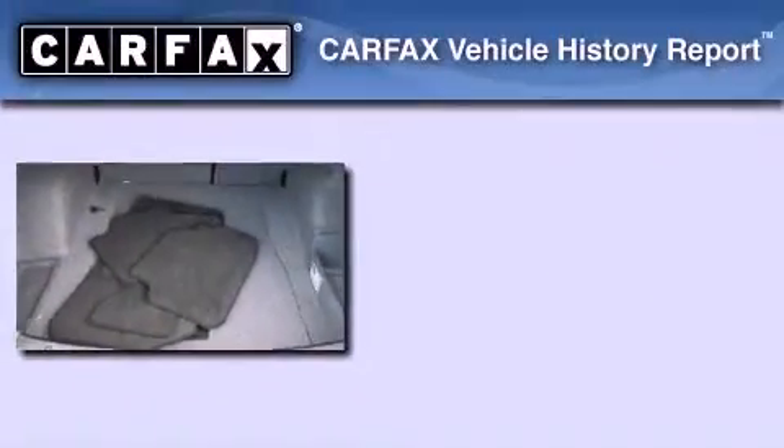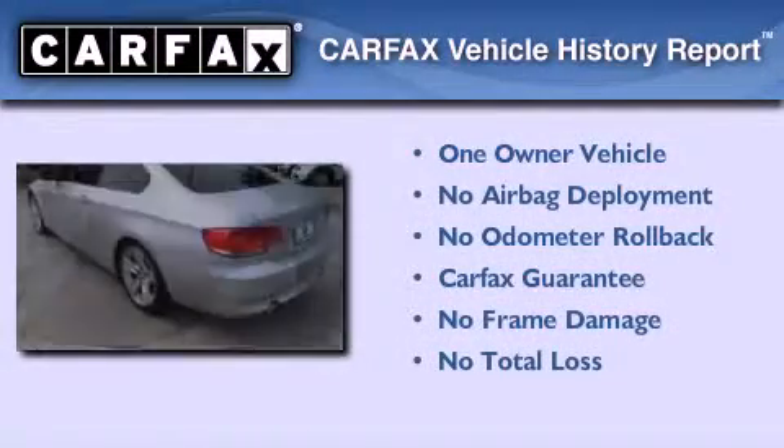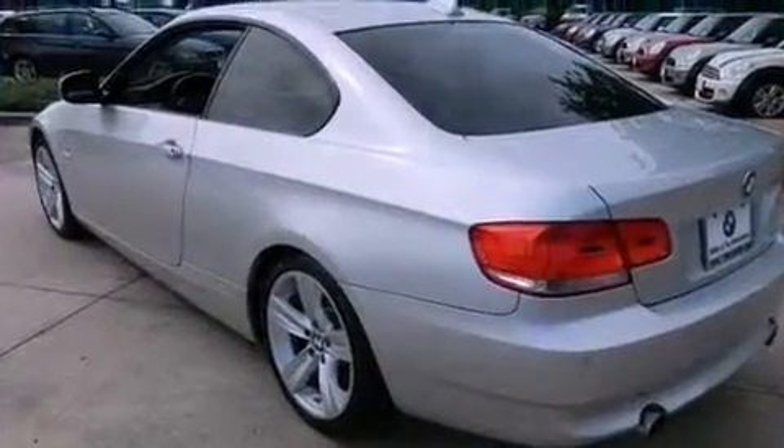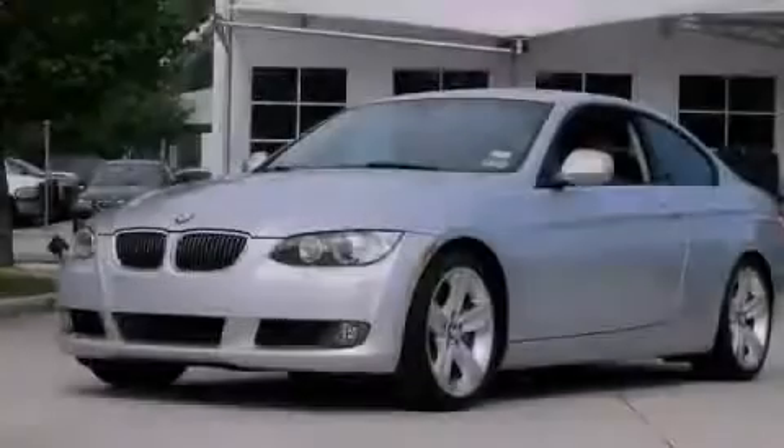This BMW has had only one owner and it qualifies for the Carfax Buy Back Guarantee. Call now to find out how you can own this breathtaking automobile.